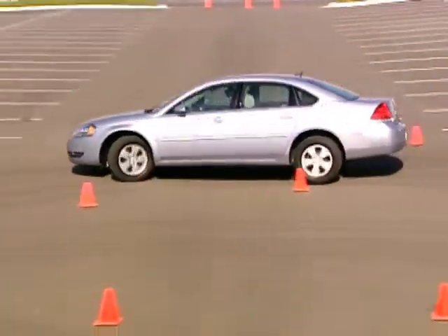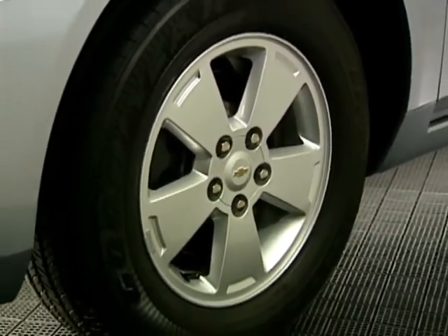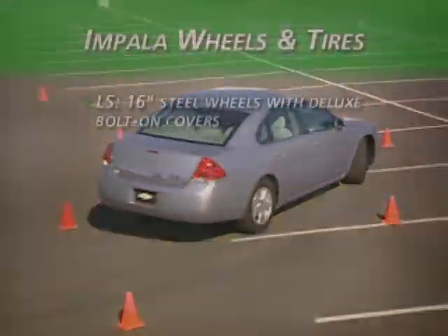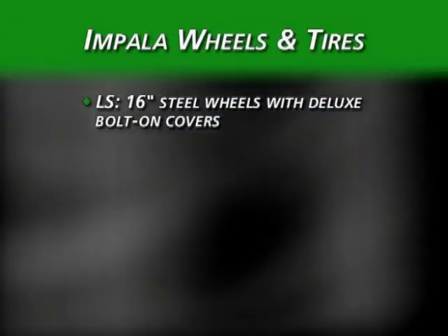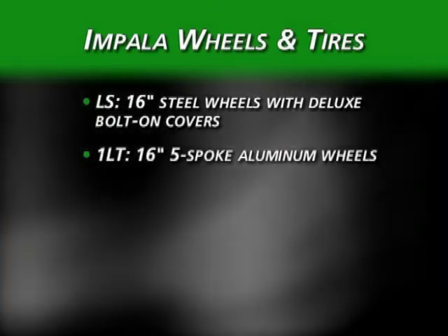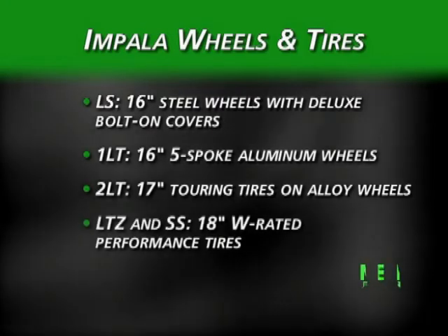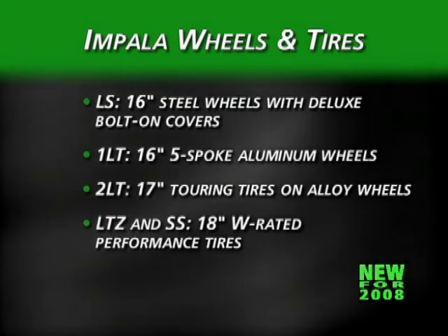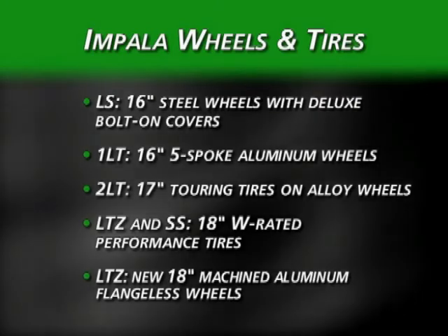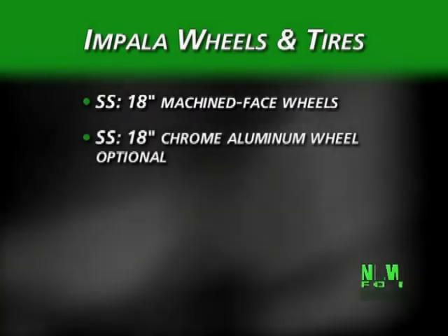Standard power rack and pinion steering imparts a precise steering response. Each Impala model is outfitted with a unique wheel and range of tires. LS models have 16-inch all-season tires and steel wheels with deluxe bolt-on covers. 1LT models add 16-inch 5-spoke aluminum wheels. 2LT models are fitted with 17-inch touring tires on alloy wheels. For 2008, LTZ joins SS in getting 18-inch W-rated performance tires, mounted on new LTZ machined aluminum flangeless wheels. The SS standard wheel remains machined aluminum, with a chrome aluminum wheel available as an option.